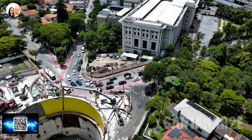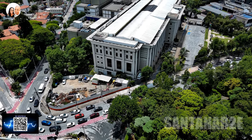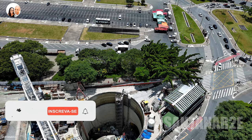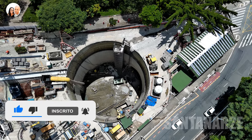O metrô aqui em São Paulo é reconhecido como um dos melhores, e isso não é coincidência. A engenharia por trás dessas construções é impressionante. Com as escavações, essas áreas já estarão aguardando a chegada do tatuzão. Desde já, dá um joinha, compartilhe, se inscreva no canal e não esqueça de acionar o sininho.